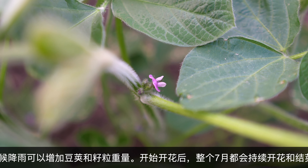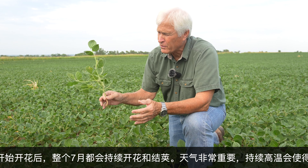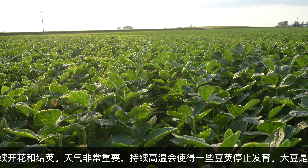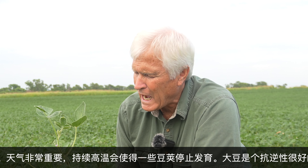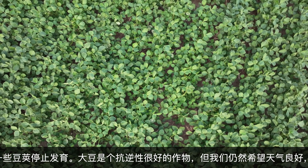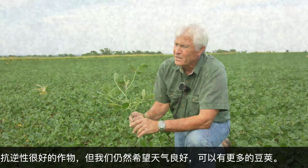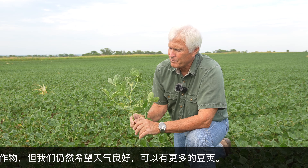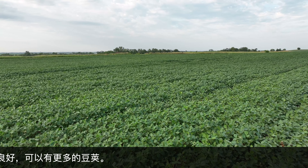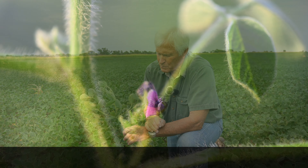Plants are blooming now. We'll probably continue to bloom through the month of July, and of course pods will start coming out from there. Weather is important — really hot weather is probably not the best. You'll get some pods that will abort if we stay too hot too long. Beans are pretty resilient, and they can adapt through the growing season. It's an important time of the season because you don't want to lose a lot of pods — you want to continue to put as many pods on as possible.